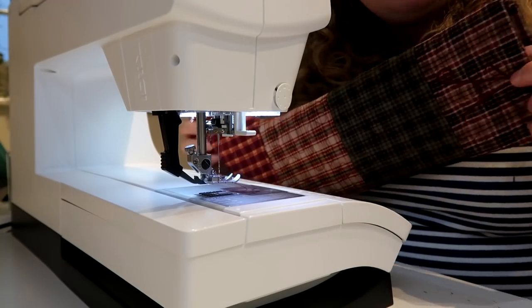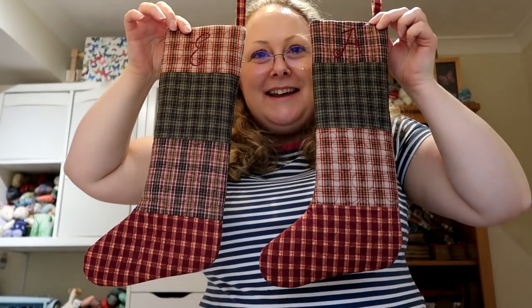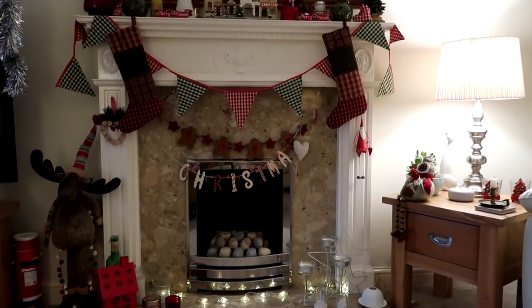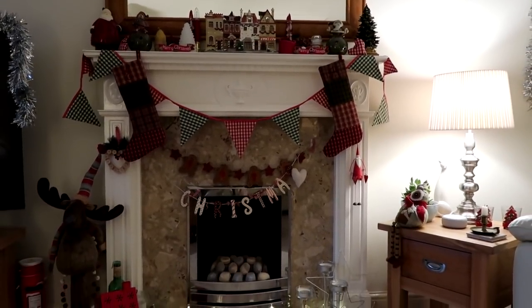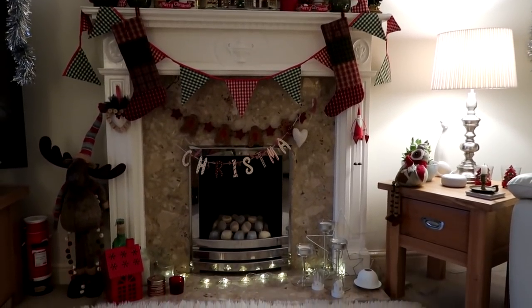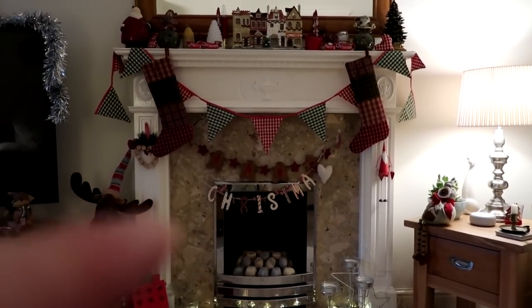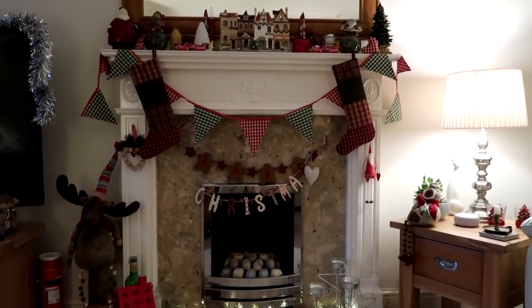That's more or less in — going to have a bit more of a fiddle with it and give it a press. Ta-da! All finished. Now I need to hang it on the fireplace. There we are, up in time for Christmas! I feel like I do need to rethink the other decorations on the fireplace now, because there's too much on the sides here, but I'll have a play with that later. But the stockings are done!